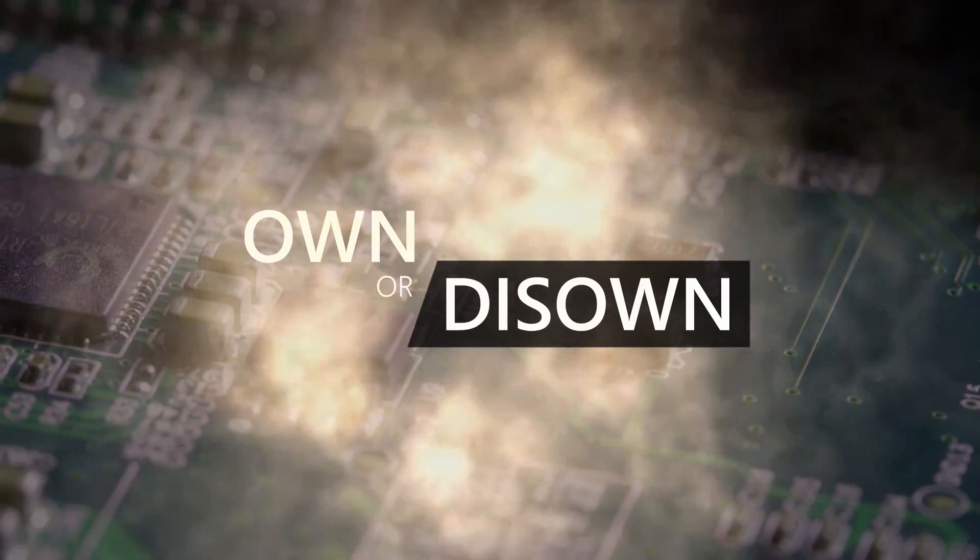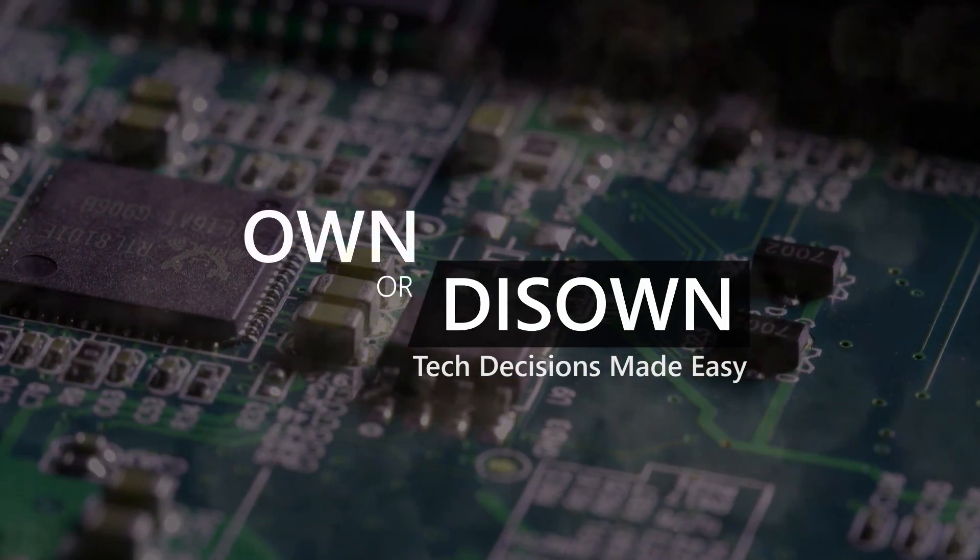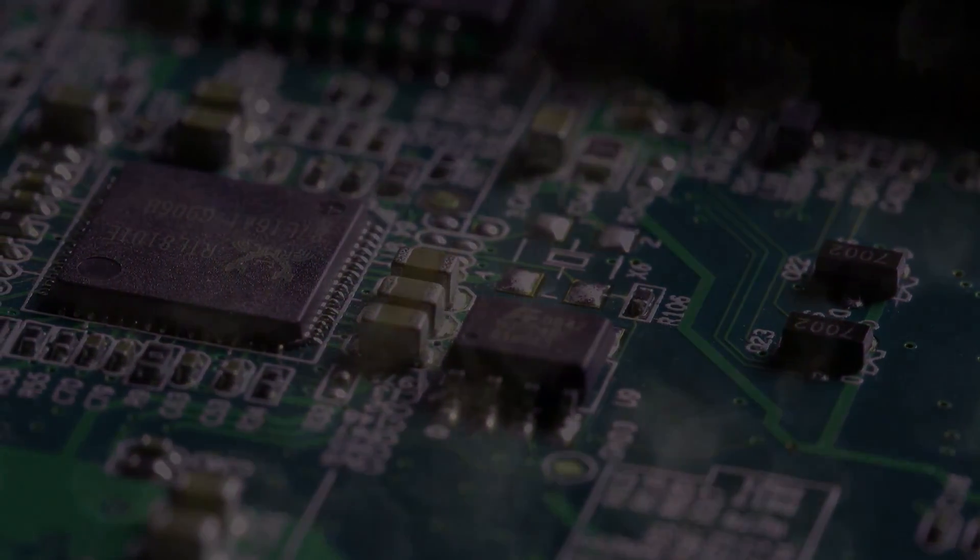Welcome to Own Or Disso, where tech decisions are made easy. Hi, this is Stephen from Own Or Disso. When 3D first came out to PCs, I was all over it. I used to use these NVIDIA 3D Vision glasses to play video games, and I thought it was awesome. I had a special monitor to play them on, and I could also play games and watch movies on an Acer 3D projector. But it didn't take off, unfortunately, possibly because you had to wear those glasses.